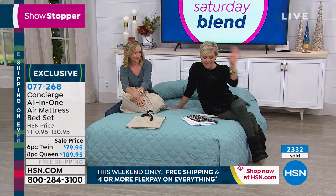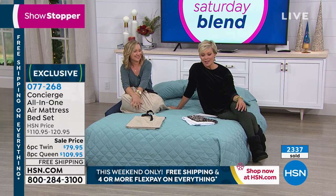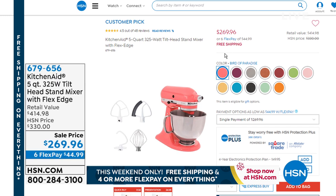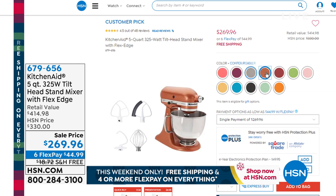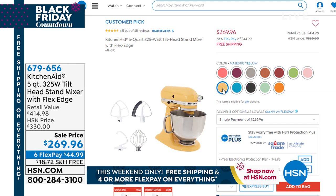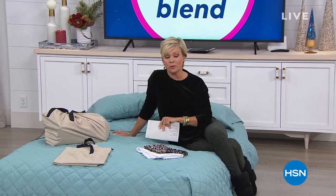We've also got a big KitchenAid event coming up at HSN — the five-quart, 325-watt tilt-head stand mixer coming up on sale. That's an iconic piece in anybody's kitchen. If you've been hoping to own one, do it here with free shipping — that's a heavy stand mixer to ship. Six FlexPay on that, any color — item 679-656 at hsn.com. Coming up next: the cold weather is here, and with that comes downed power lines and power outages. We've got something that's going to help you out.